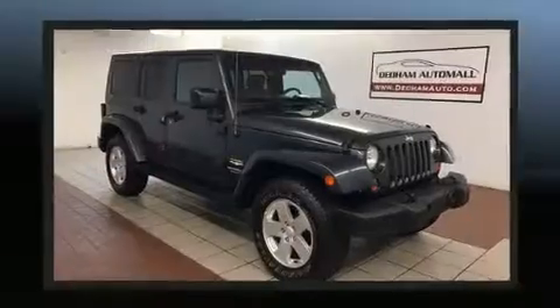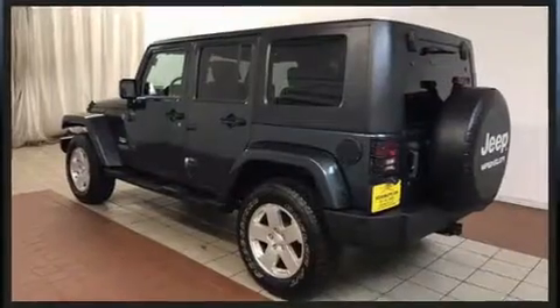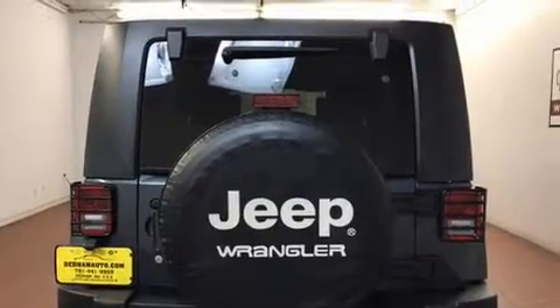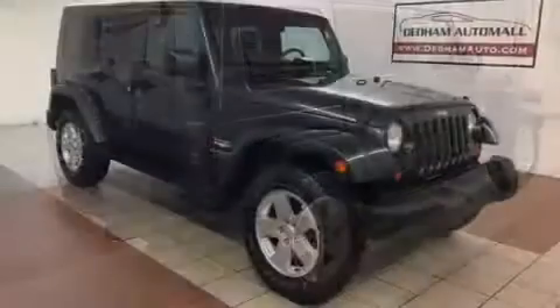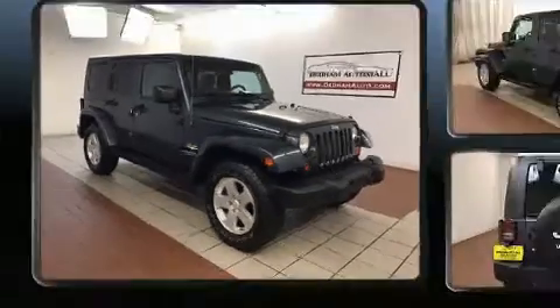Jeep infused the interior with top-shelf amenities such as one-touch window functionality, front fog lights, skid plates, and a split folding rear seat. A premium sound system with seven speakers provides you and your passengers a sensational audio experience.